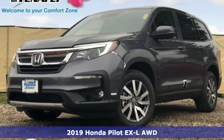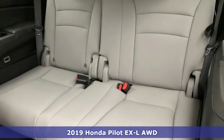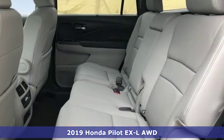Here's a new 2019 Honda Pilot. Style runs in the family — and watch the family run to pile into this roomy Pilot.